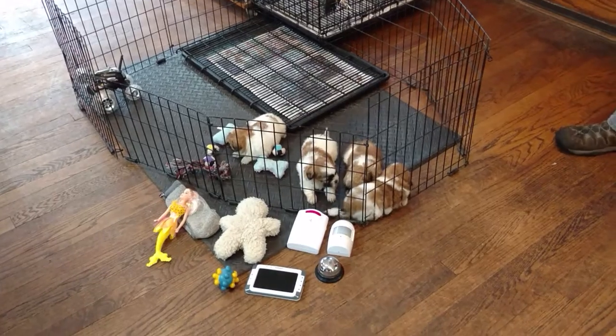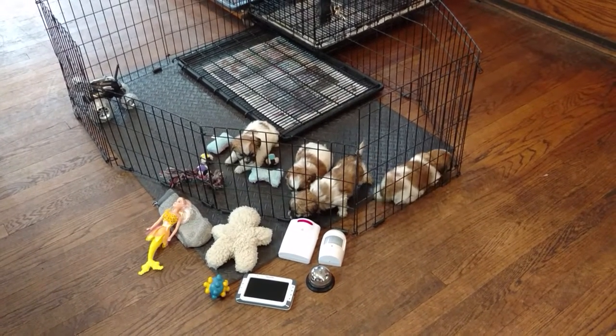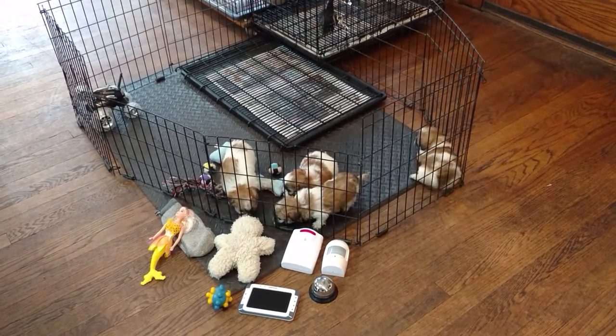Remember when you bring your puppies home, you want to have toys out they can play with and toys they can't play with. Every time they go for the wrong thing, drop your voice and say no, and then do positive reinforcement and give them what they can have.